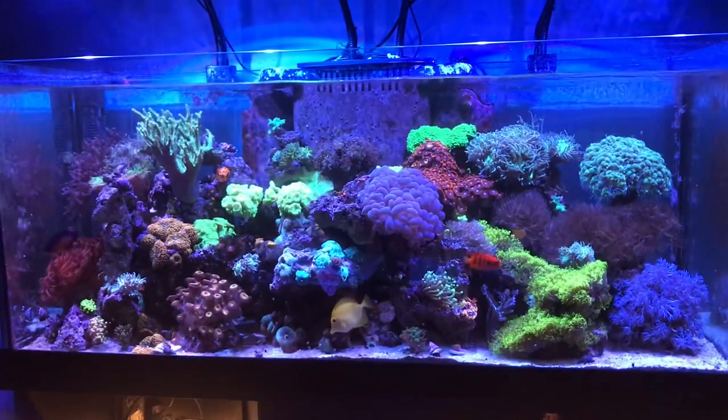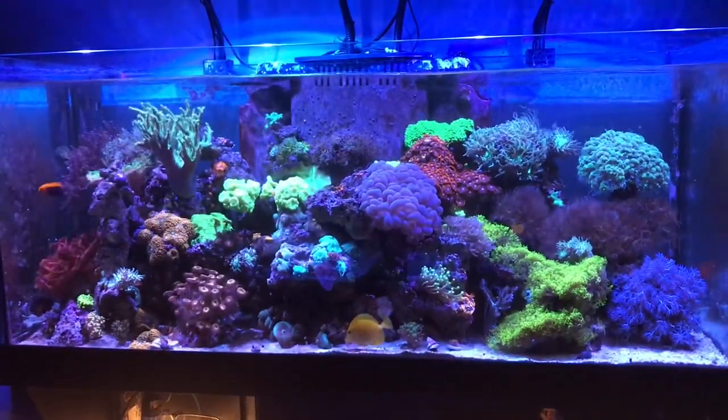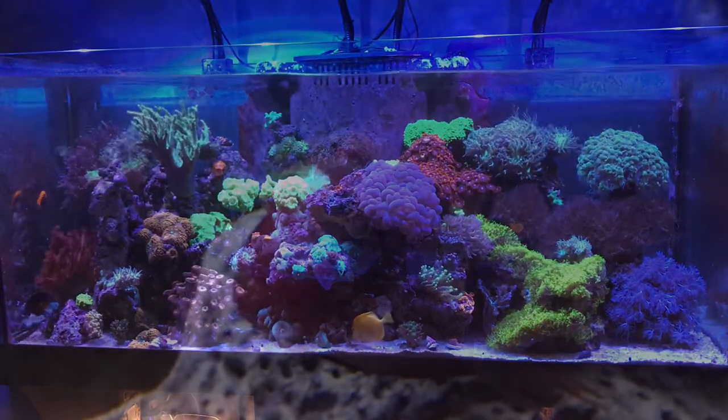Throughout this video I'll have a couple photos and I'm introducing three new products for the first time to my mixed reef. Here's a wide-angle shot of the overall reef — no new corals, no new livestock.